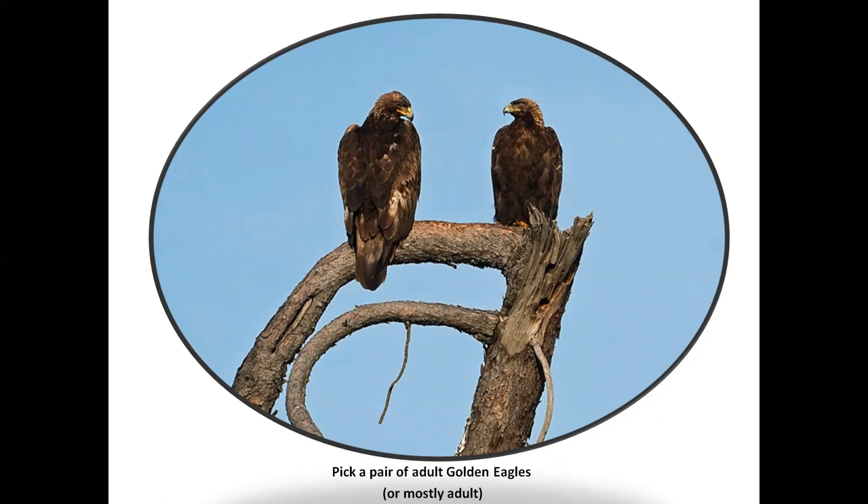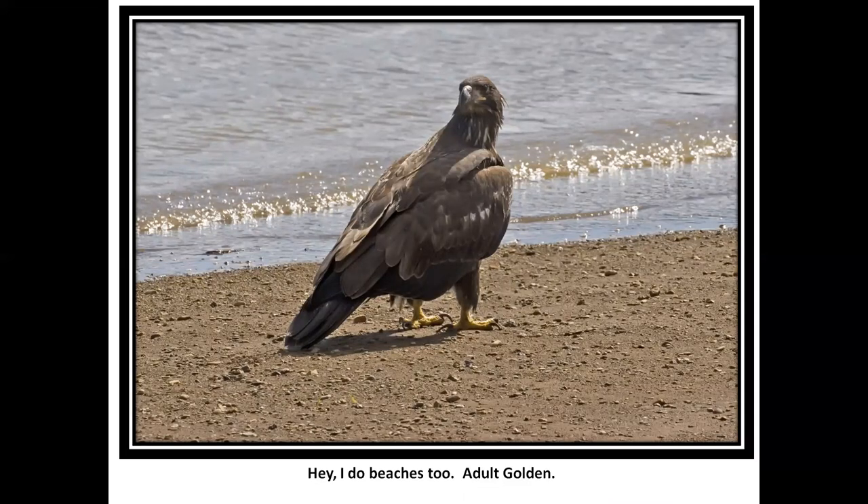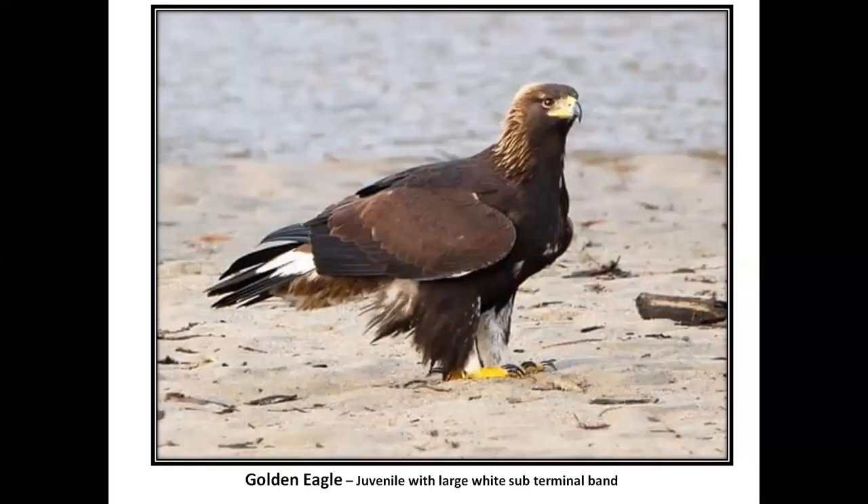Golden eagles — pick a pair. Which would be the juvenile? That bird over on the left with some white in the plumage. Carol points out that if you get a chance to see the height of the bill on a sitting eagle, you can tell whether it's a golden or a bald eagle. This adult golden eagle can beach comb just like peregrines — notice there's still some white in the wing and throat, so this is a sub-adult. This is an immature bird with a big white rump and large black sub-terminal band.